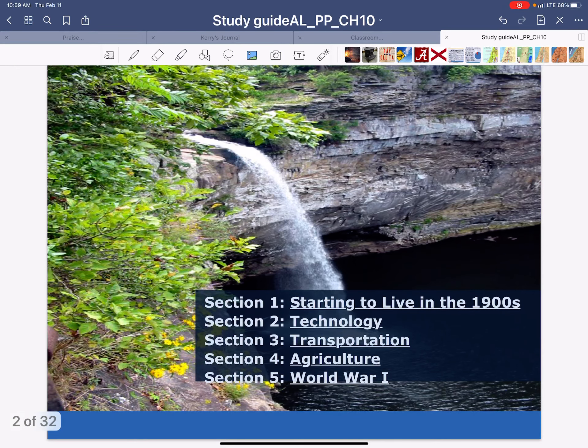Chapter 10 study for Section 1, we're looking at starting to live in the 1900s, technology, transportation, Section 4, agriculture, and then World War I.